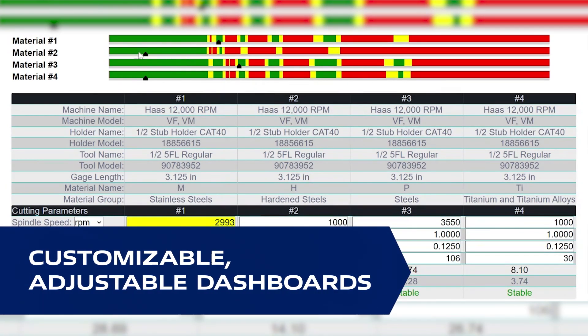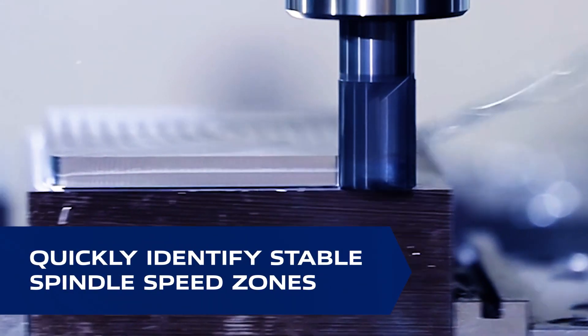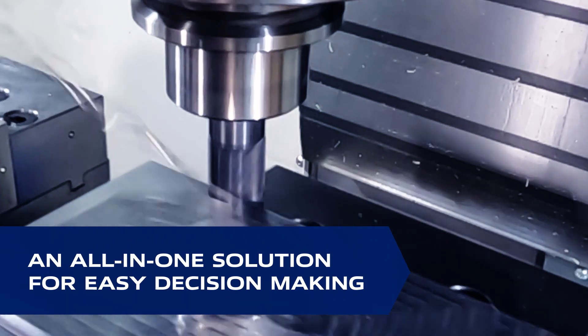The dashboards help you quickly visualize zones of stable spindle speed, leading to faster decision-making that can help you reduce operating costs, save time, and drive productivity.